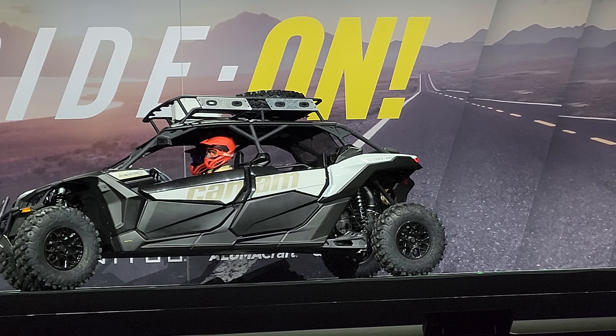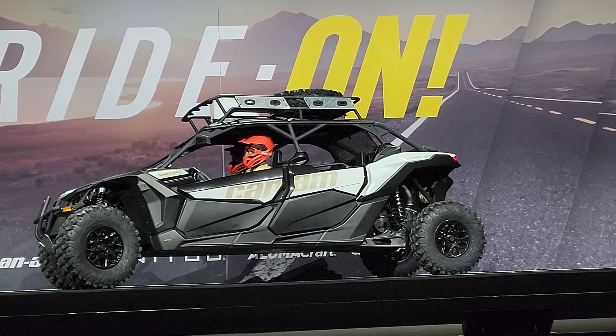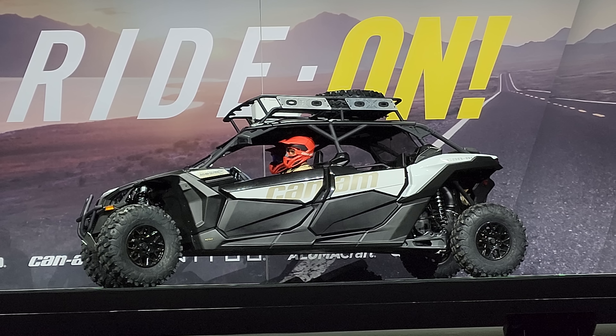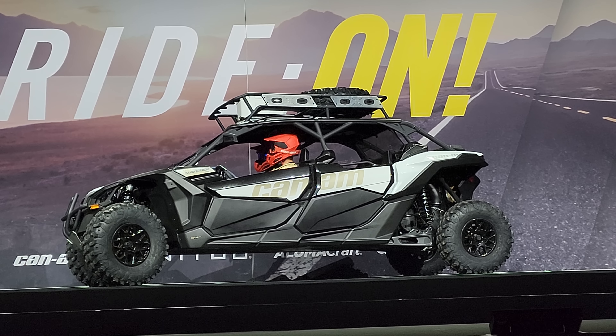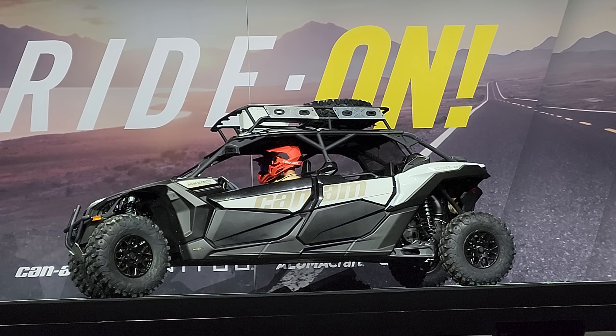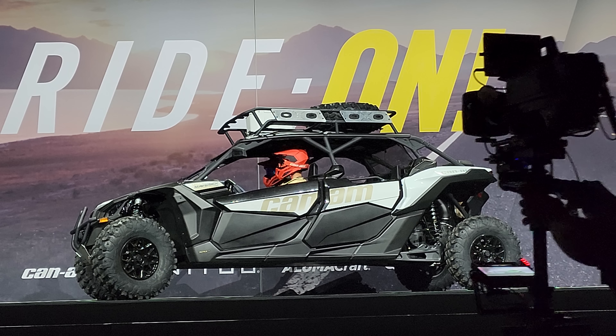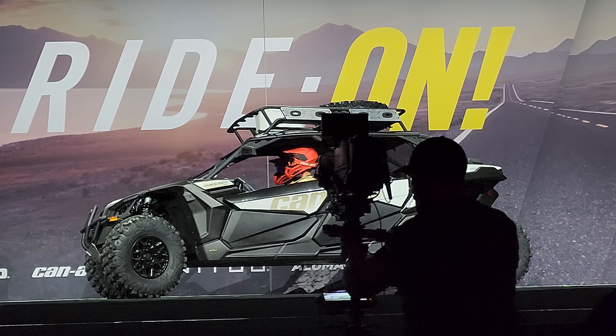An upgraded turbocharger for higher boost and bigger fuel injectors makes this power pack roar like never before. But the addition of the P-Drive full roller clutch makes the ride even more exhilarating with the smoothest acceleration and the quickest back-shifting ever.